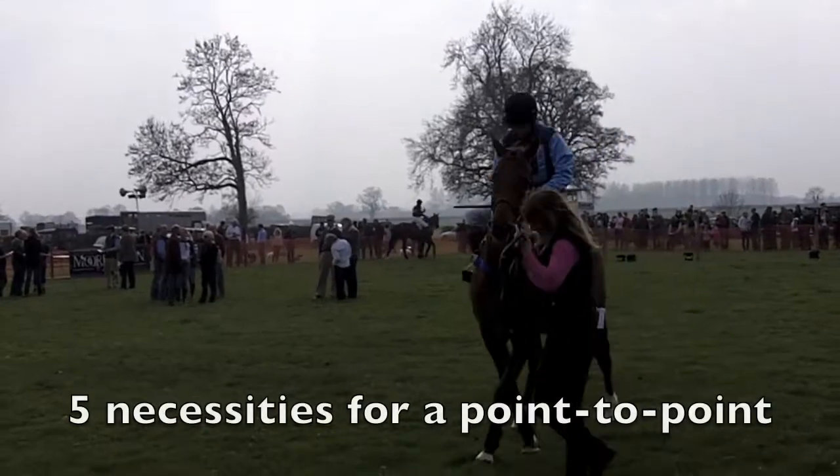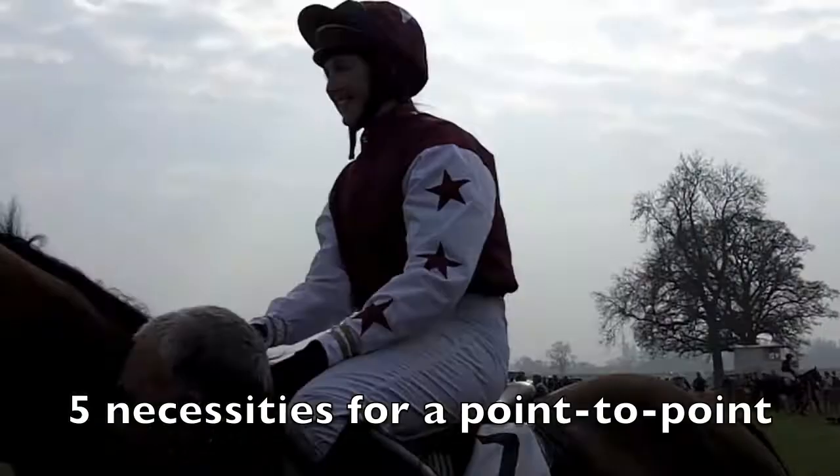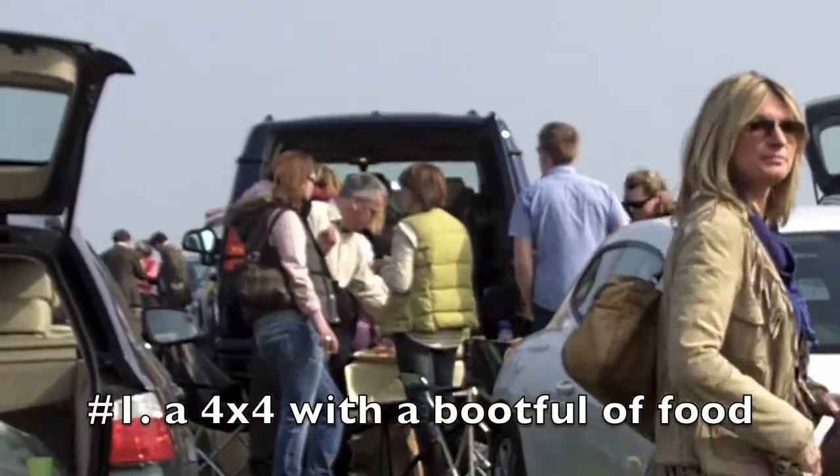Hi, this is Jem from Ginography. One of the most fun things to do in the English countryside is go to a point-to-point horse race. This video is five things that you need for a point-to-point.